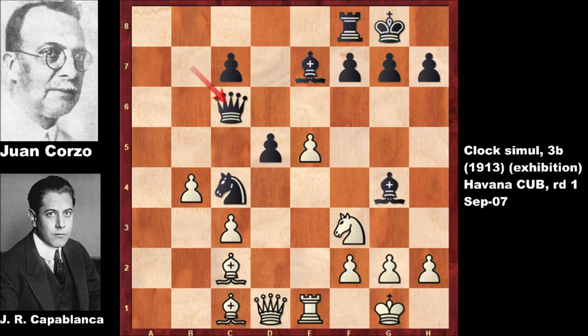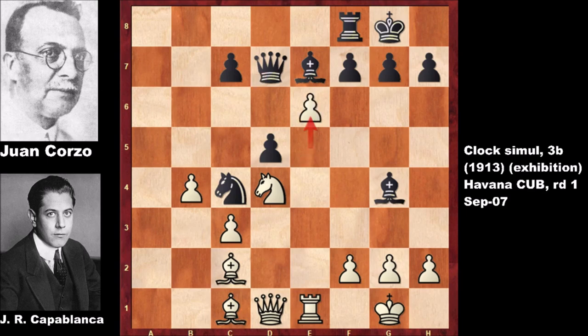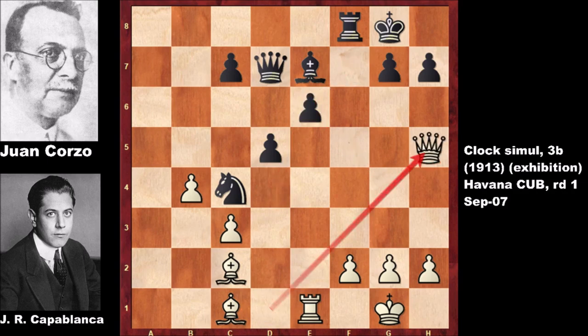After bishop to g4, exchanging the knights and attacking the queen — if bishop takes queen then knight takes queen. Queen to d7. What would you do? This is what Capablanca did: pushing the pawn, attacking the queen, capturing, capturing back, but now attacking the h-pawn. Threatening checkmate in a few moves — after bishop takes on h7, moving the king, and bishop to g6 check, moving the king to g8, then queen to h7 checkmate.